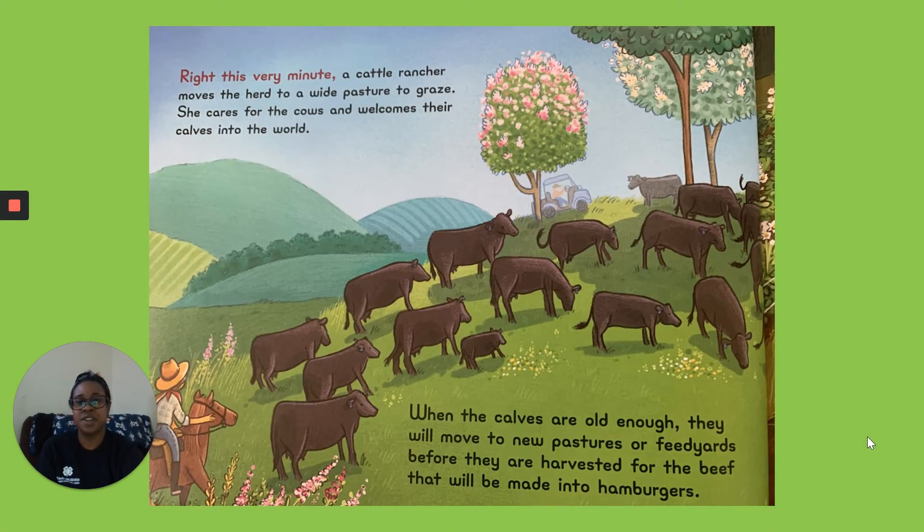Right This Very Minute. A cattle rancher moves the herd to a wide pasture to graze. She cares for the cows and welcomes their calves into the world. When the calves are old enough, they will move to new pastures or feed yards before they are harvested for the beef that will be made into hamburgers.